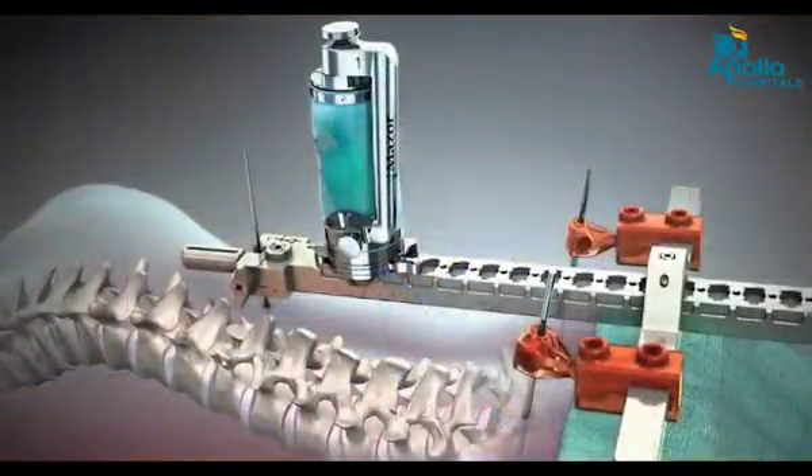These are usually screws which we implant in degenerative age-related processes, infective situations, neoplastic cancerous situations, fracture situations, and most importantly in very deformed scoliotic and kyphotic spinal conditions that people may be born with or acquire.